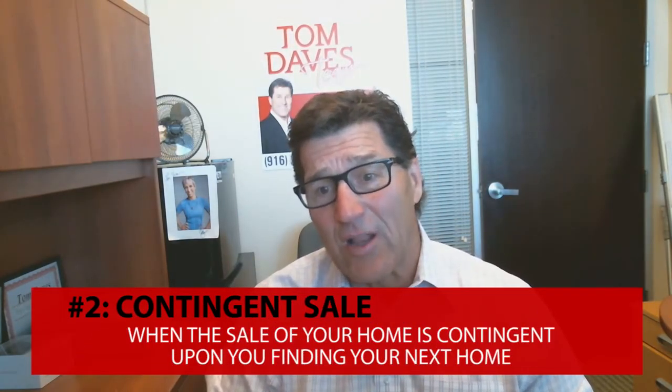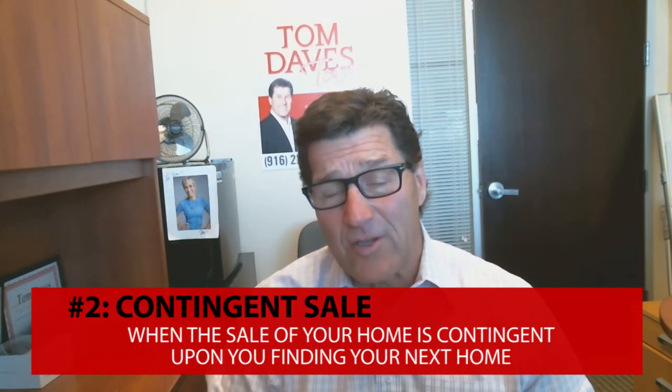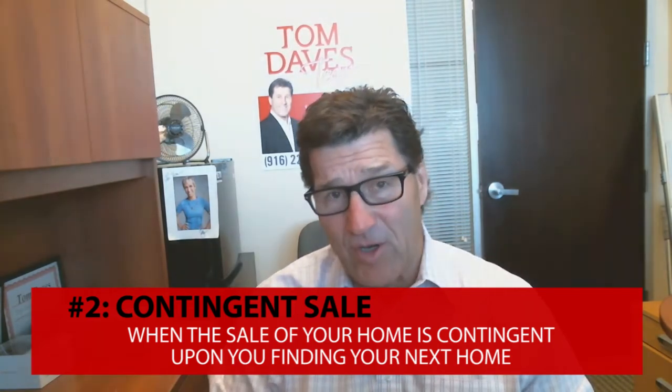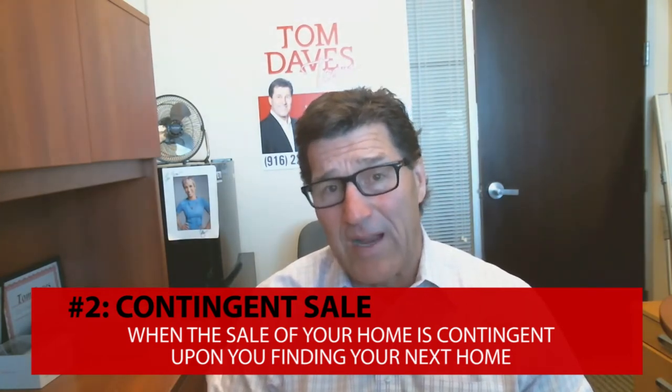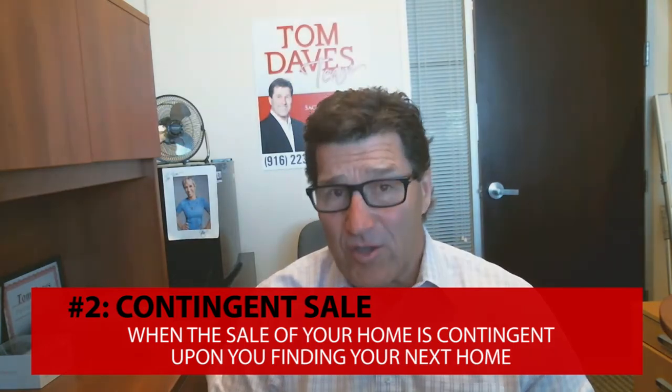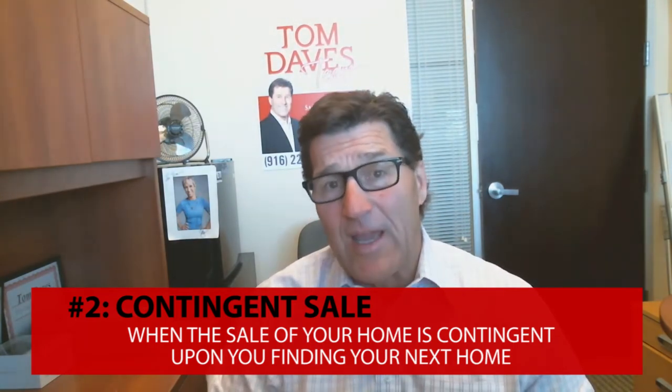The second is the contingent sale. That is where you list your home, receive an offer, and accept the offer, but you let those buyers know that you still need to find a home — and you accept their offer contingent upon you finding another home.